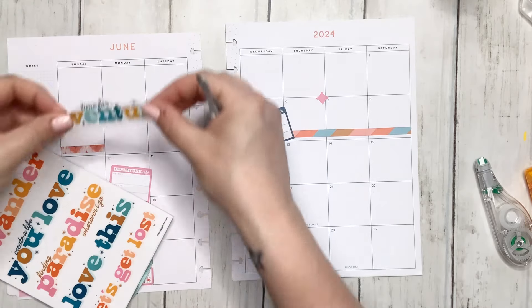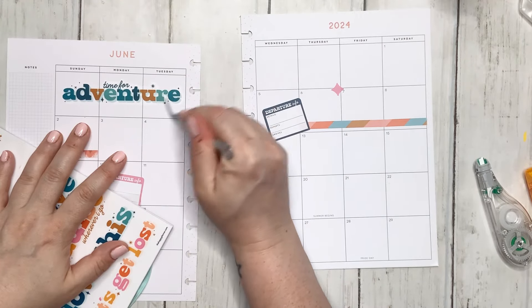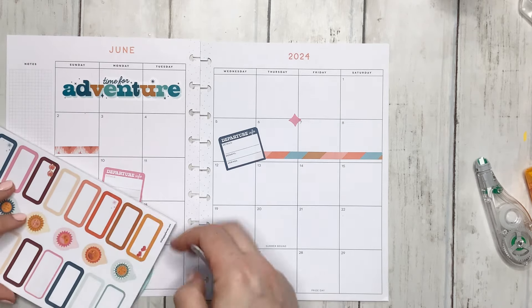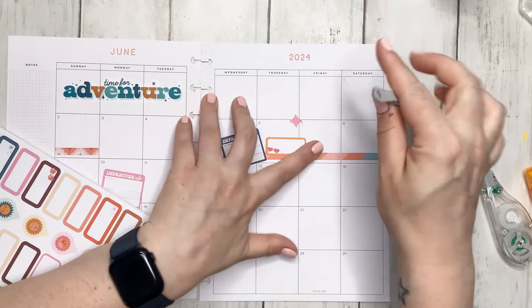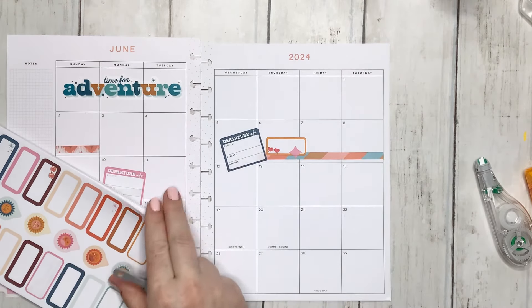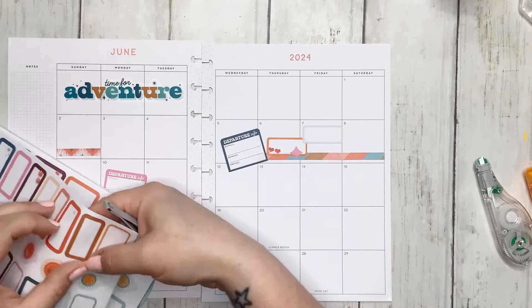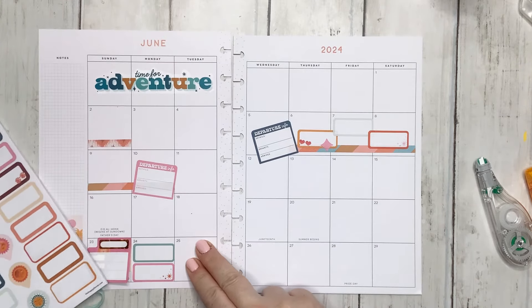It doesn't feel real that this vacation is coming up so soon. I want it to hurry up but at the same time I'm trying not to rush time because I know once this vacation passes I'll be like, okay what's next, and then I'll be sad. I'm going to go to the 6th and put this down because I think that's cute. Then I wanted to go ahead and put something down on the 7th and also on the 8th.